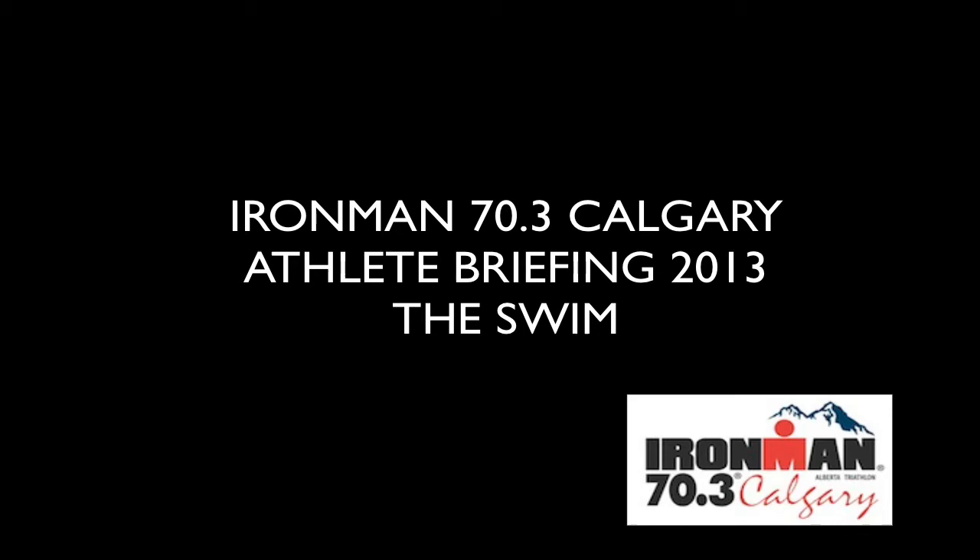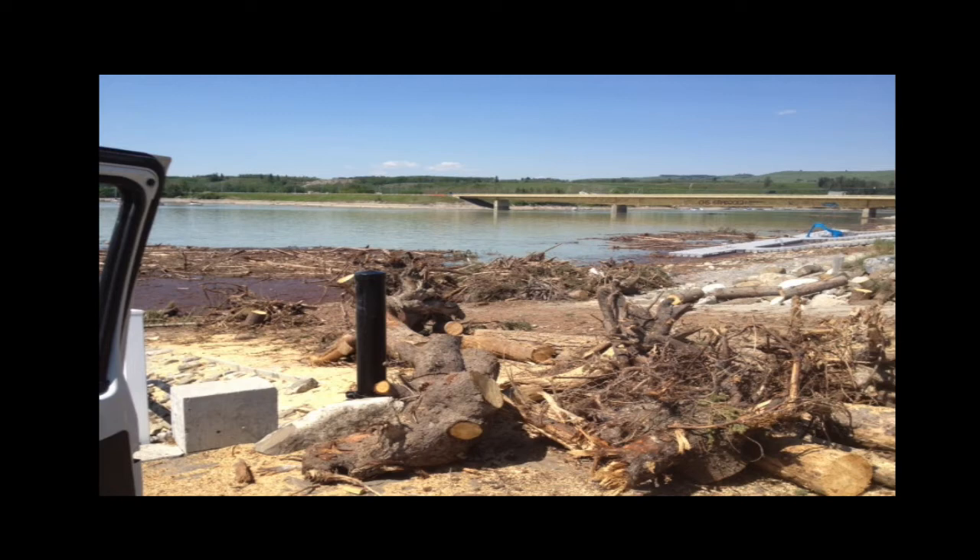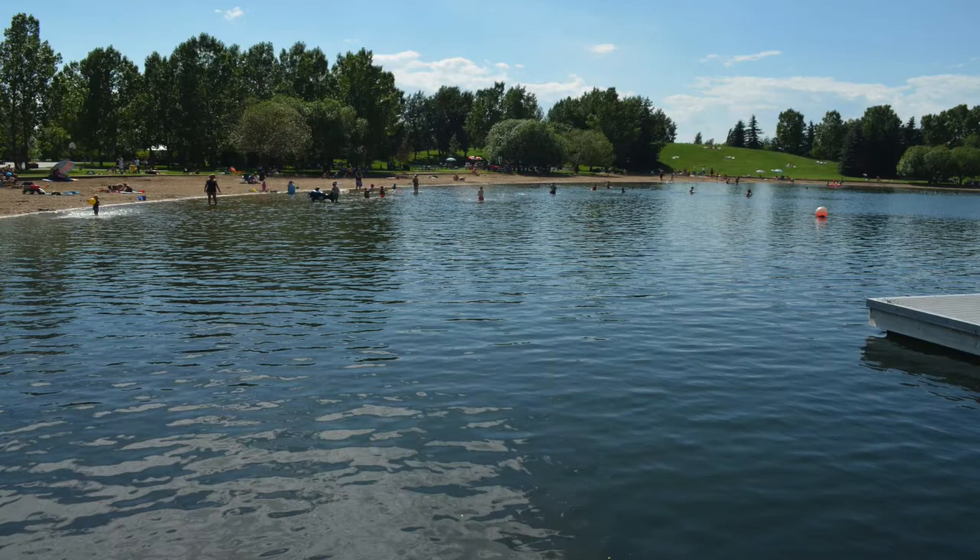Hello and welcome to Ironman 70.3 Calgary. I'd like to take a few minutes to walk you through our swim course. As you know, the floods that we experienced in 2013 have forced us to look for a new swim venue. We have found it in Mackenzie Lake.